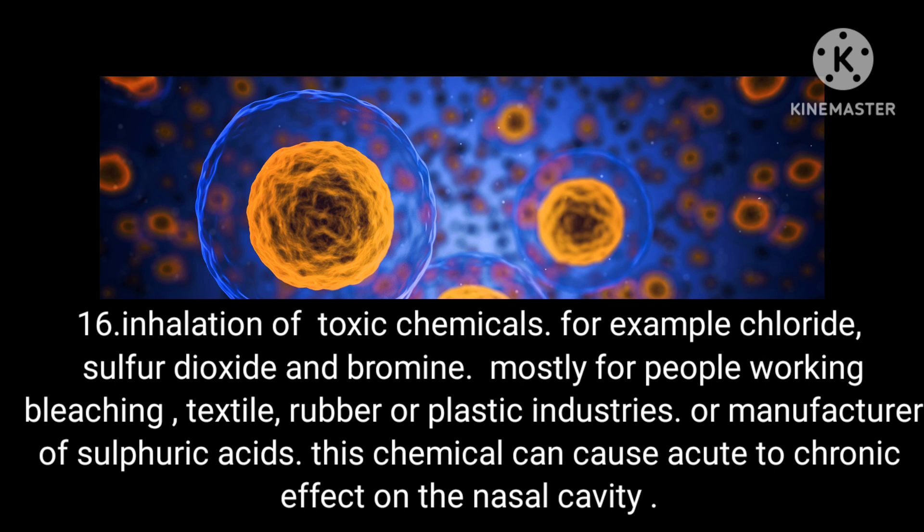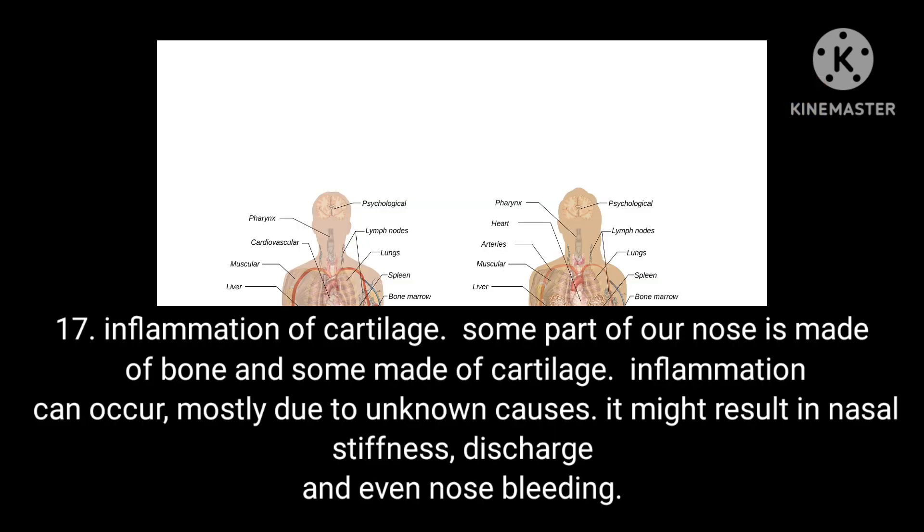These chemicals can cause acute to chronic effects on the nasal cavity. Condition 17: Inflammation of cartilage. Some parts of our nose are made of bone and some of cartilage. Inflammation can occur, mostly due to unknown causes, and may result in nasal stiffness, discharge and even nosebleeds.